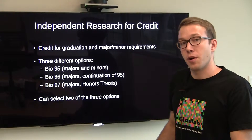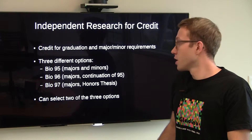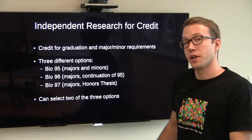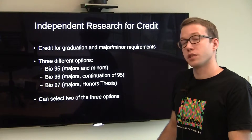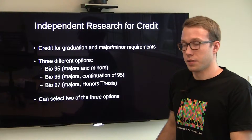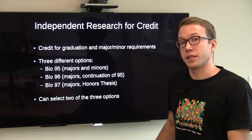In the bio department you have three options. You can do BIO95, which is for majors and minors. You can do BIO96, which is for majors and is a continuation of BIO95. And BIO97, which is for majors and is honors thesis research. Out of these three options you can select up to a maximum of two.